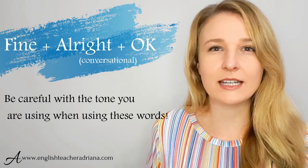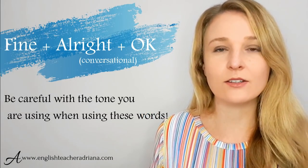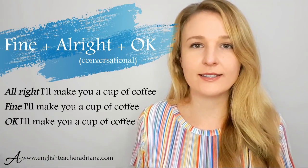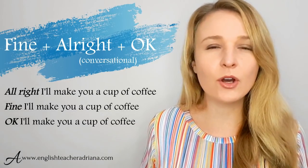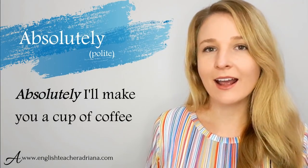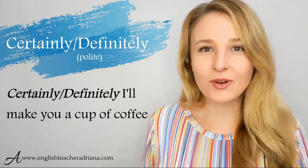The next three phrases — fine, all right, and okay — are ways to say yes to a request, but intonation matters a lot. If you answer with a negative tone, it can have a negative connotation, suggesting you don't really want to do it. But if your intonation is high and positive, it brings about a positive connotation. Other more formal ways to say yes include gladly, absolutely, of course, certainly, and definitely.